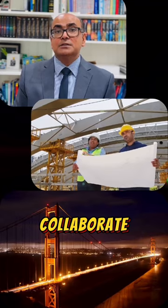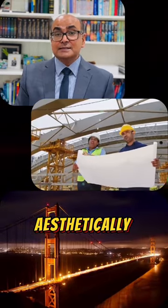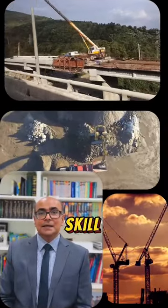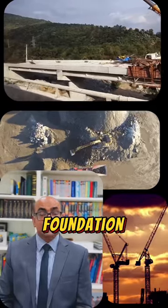Engineers and architects collaborate to design the bridge, ensuring it's both functional and aesthetically pleasing. Now let's get our hands dirty. Skilled workers and heavy machinery come together to prepare the foundation and towers.